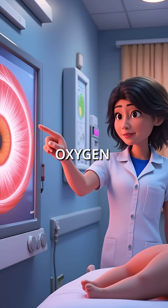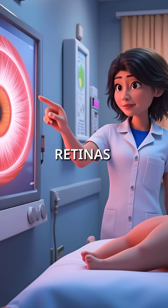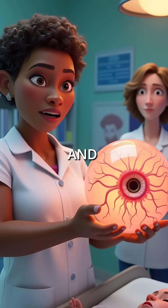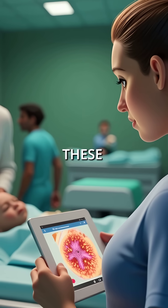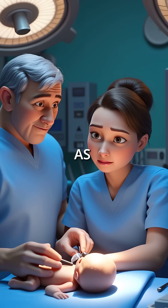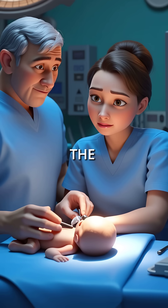When premature babies receive too much oxygen, it halts normal blood vessel growth in their immature retinas. The eye responds by creating abnormal vessels that grow wildly and form dangerous scar tissue. These fragile new vessels start leaking and bleeding throughout the retina, and as more scar tissue builds up, it can completely detach the retina from the back of the eye.